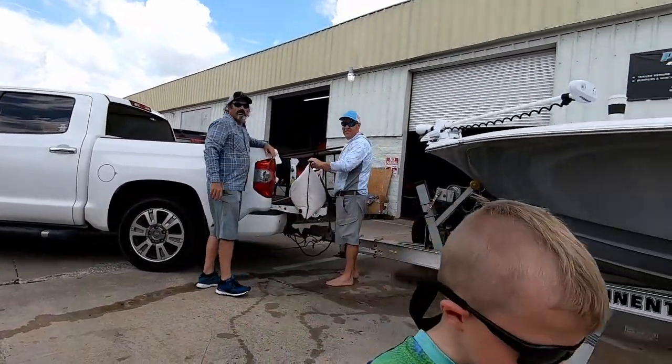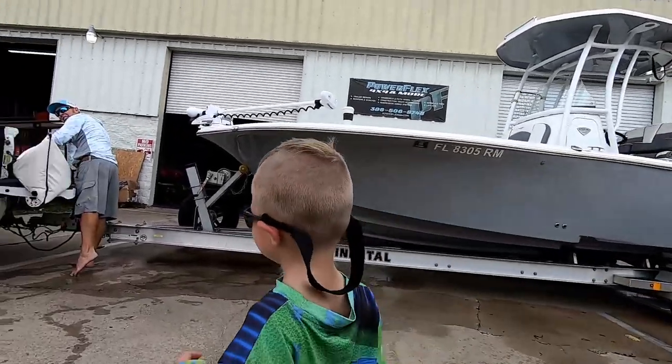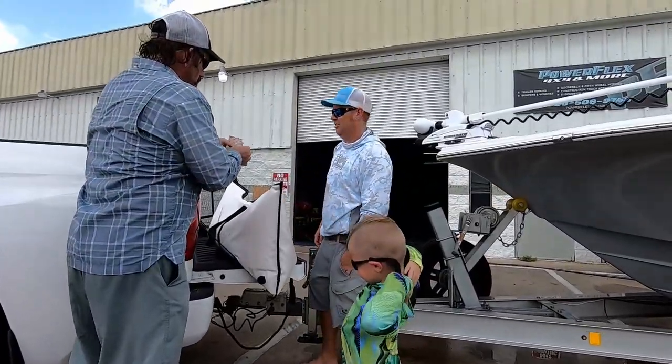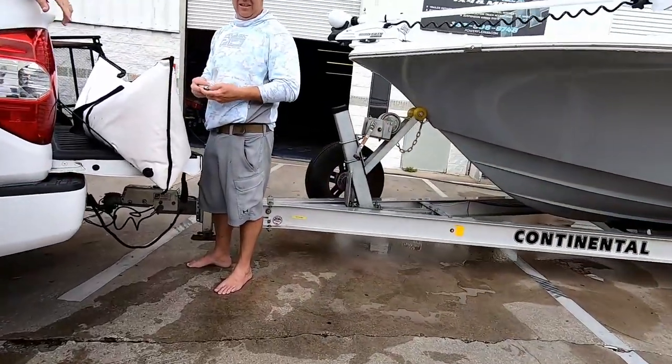How about that for a day's work? Here, give this to Mr. Kevin. Say thanks for an awesome day. Thanks, buddy. Thank you very much. You're welcome. I appreciate you guys.